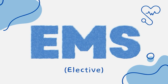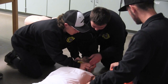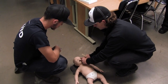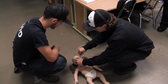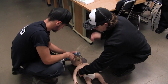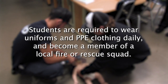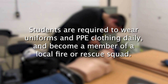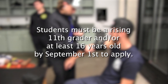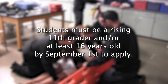Emergency Medical Services, EMT. This very rigorous elective offers emergency medical technician training. The class will expose students to all aspects of EMS training, including providing the students with the knowledge, skills, and abilities necessary to perform emergency medical care in a pre-hospital setting at the level of basic life support. Students will be required to wear uniforms and PPE clothing daily and become a member of a local fire or rescue squad. Students must be a rising 11th grader and/or at least 16 years old by September 1st to apply.